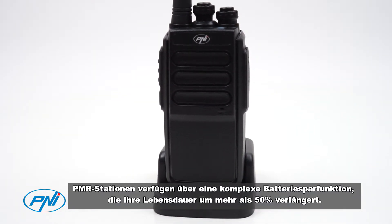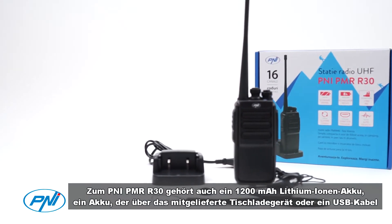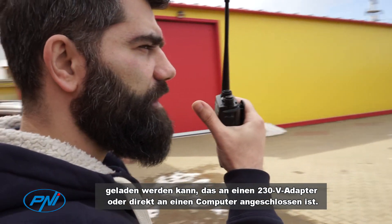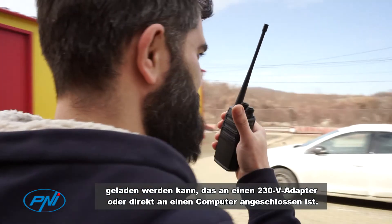PMR stations have a complex battery saving feature that allows for more than 50% battery life. The PNI PMR R30 is also equipped with a 1200mAh Li-Ion battery that can be charged via the included desktop charger or a USB cable connected to a 230-volt adapter or directly to a computer.